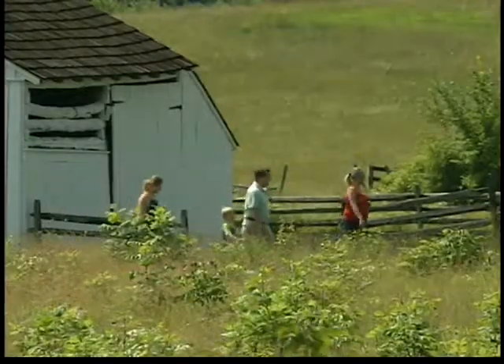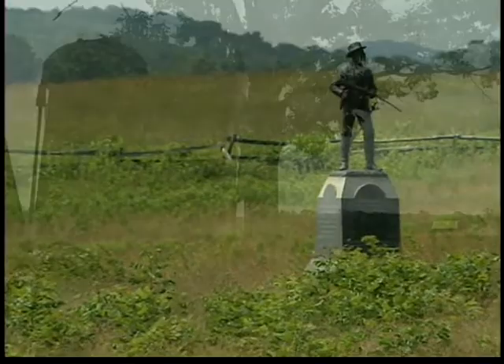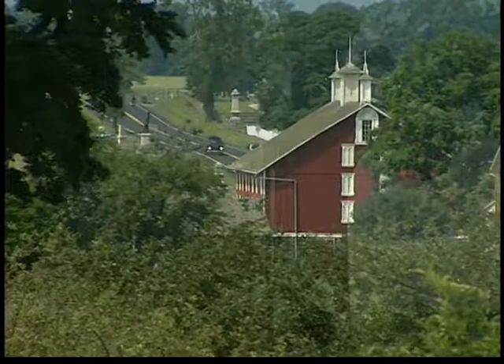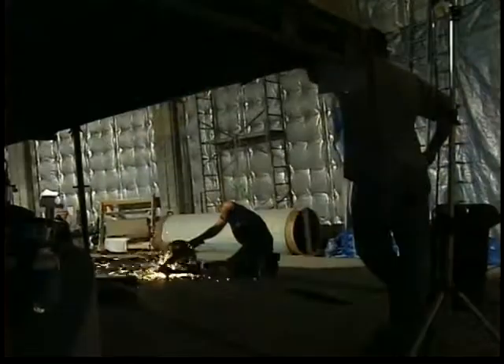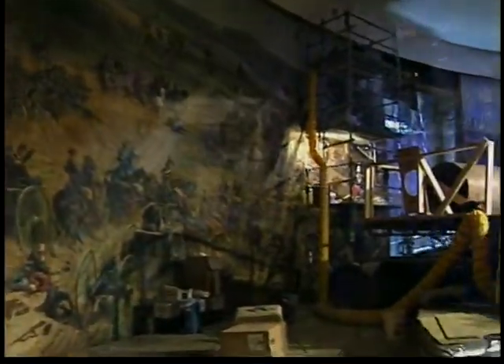Just like this day, sunshine drenched the battlefield 143 years ago as tens of thousands died or were wounded here. Deep in nearby shadows, a century-old painting in decay details the horror, courage, and loss felt at Gettysburg.